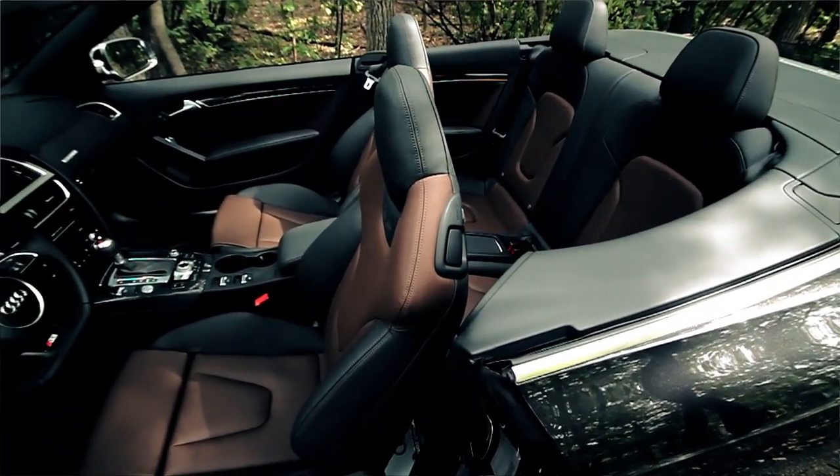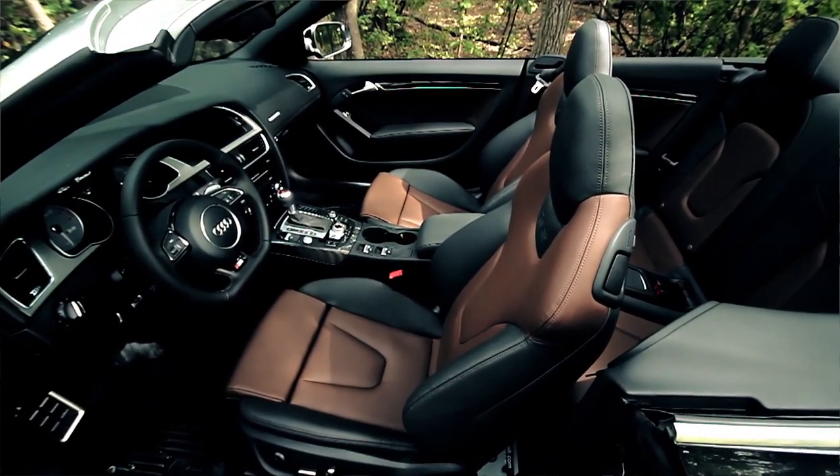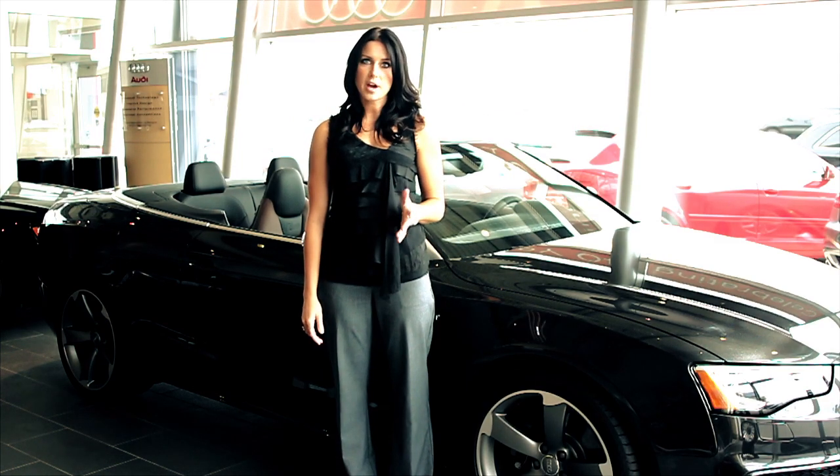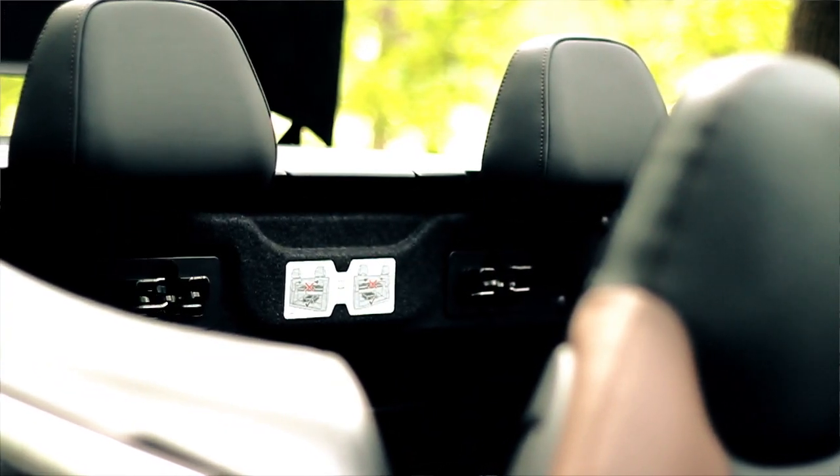With the sport seats, they have nice bolsters that hug you while you're cornering so you actually feel the car. One of the unique features of the Audi S5 Cabriolet is that it's one of the only convertibles in the world that has rear folding seats — great for the golf clubs.